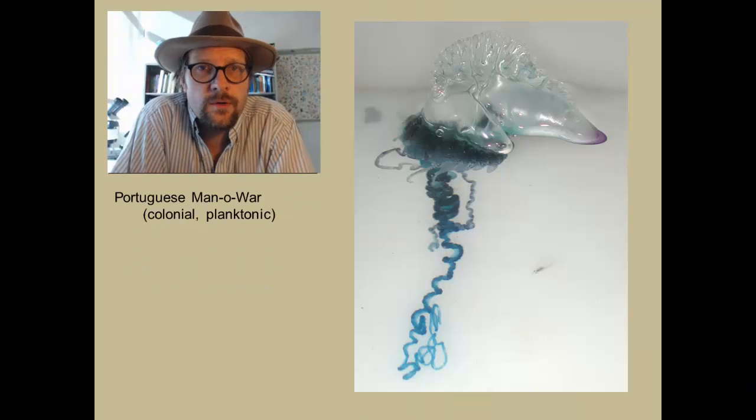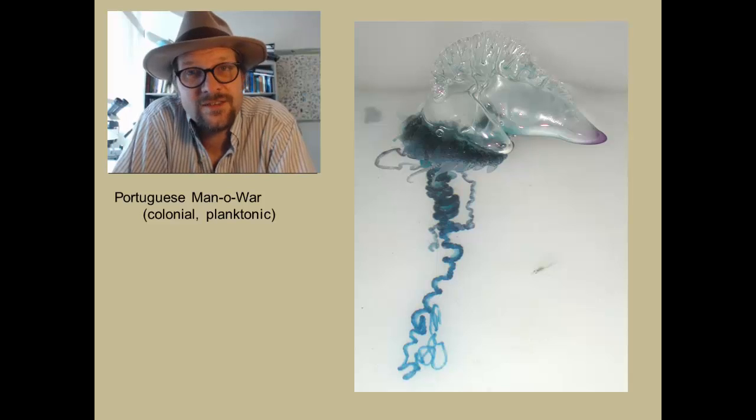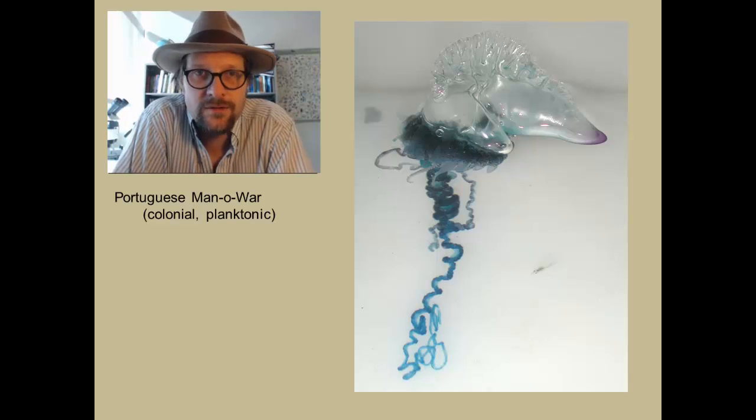Another well known member of the Hydrozoa is the Portuguese man-of-war, which is a colony of zooids that are planktonic and highly poisonous with numerous nematocysts.